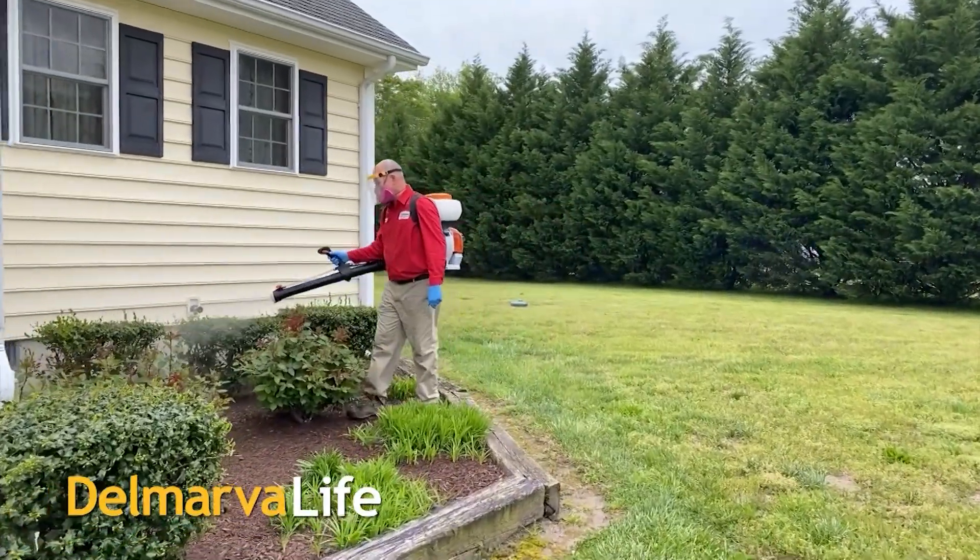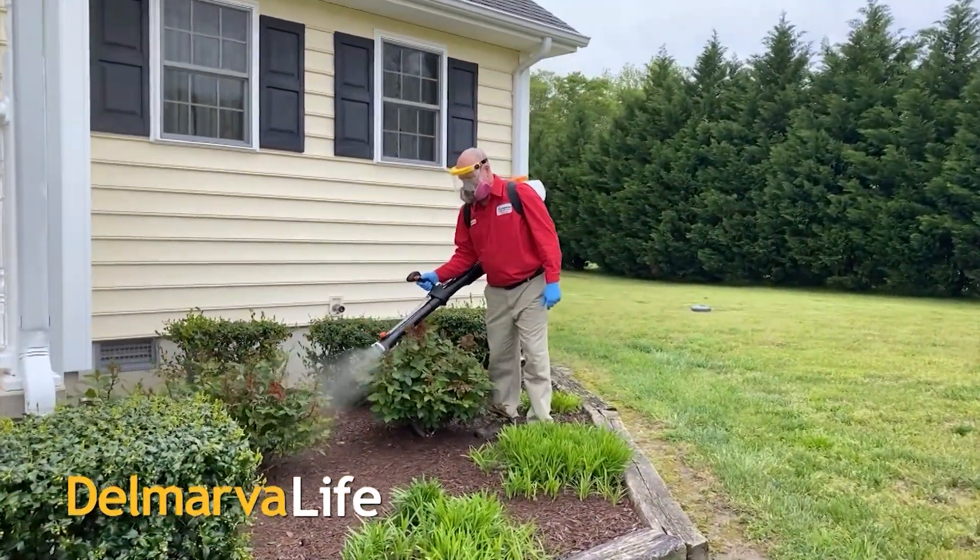Take a hike, termites. Nobody wants those chomping critters anywhere near their home. Accurate Termite and Pest Control is around to take care of that business.